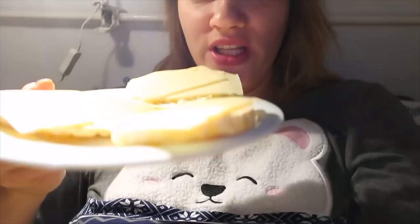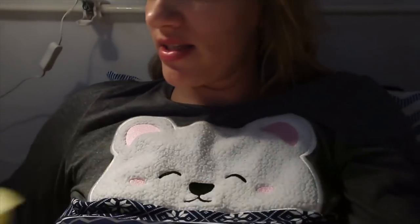Napokon stigla u svoj krevetić, skinula šminku, izvela Budu van. Nešto sam došla baš full gladna, tako da sam si opet ove rižine krekere sa malo sira gore stavila, i uvijek nekako završim večer sa jabukicom.